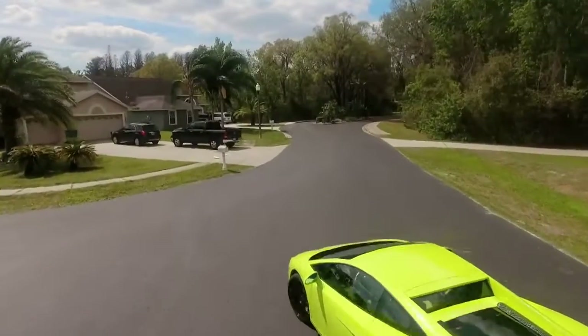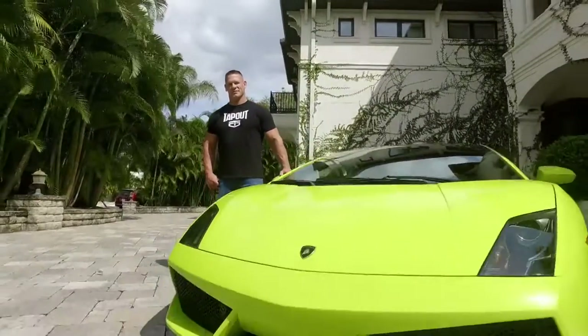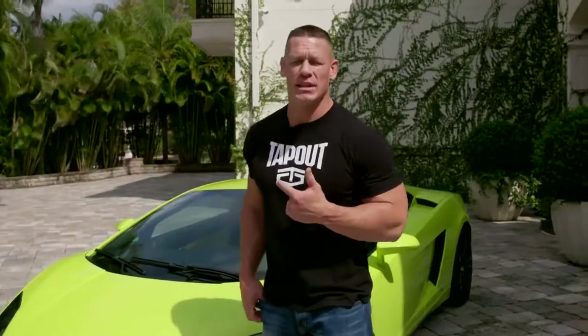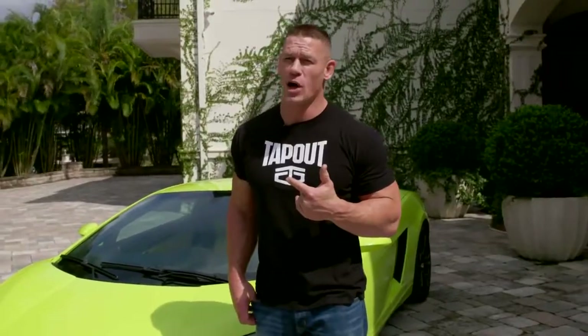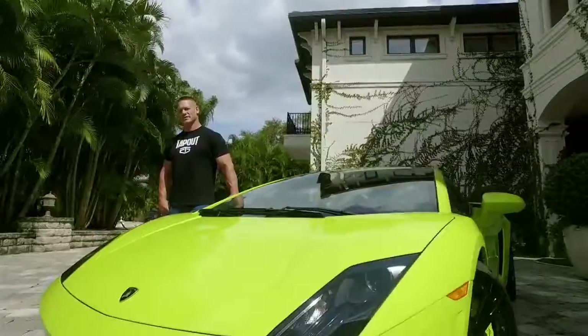I can only imagine the comments about this one-of-a-kind Lamborghini, from positive to the other stuff — and I guess all warranted. There is nothing over my shoulder, but there's always something up my sleeve. I'm John Cena signing off. See you next time on Alogie.